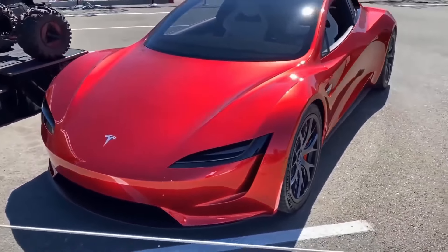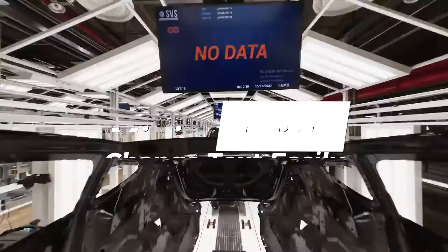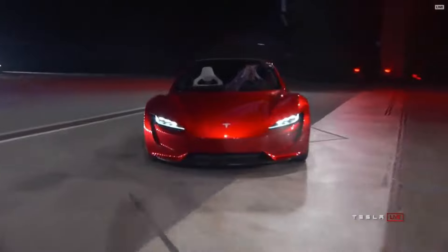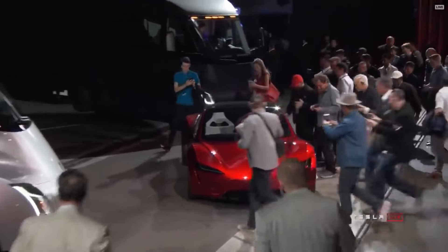Hey there, fellow Tesla enthusiasts! Buckle up, because today we're diving into the electrifying world of the 2024 Tesla Roadster. This jaw-dropping electric sports car is making headlines for all the right reasons, and it's time to unveil the mind-blowing details that have us on the edge of our seats.